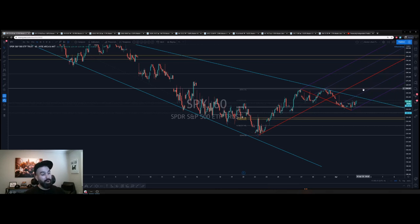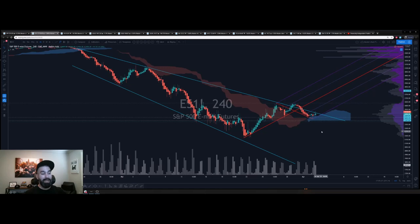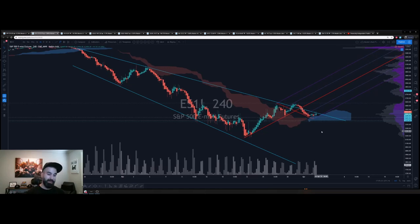Nice move today — congratulations to everybody that caught it. From a futures perspective, we held this zone. Yesterday we came back, tested it, broke it by a couple pennies, held. Today again — broke it by a couple pennies, held. This is telling you there is ALGO turning on from this part of the chart. It's not retail; retail can't push it like this. This is ALGO turning it on.